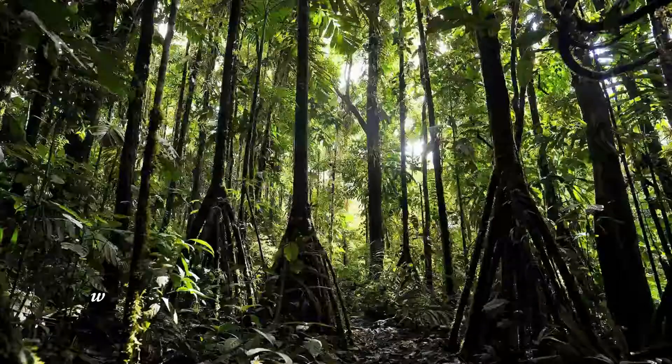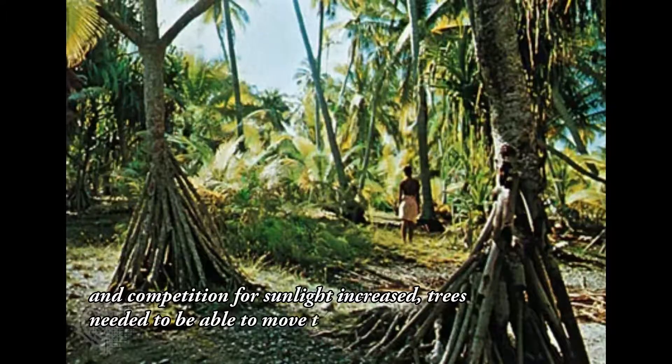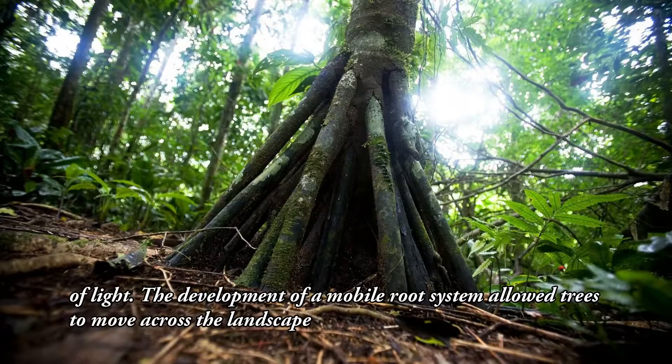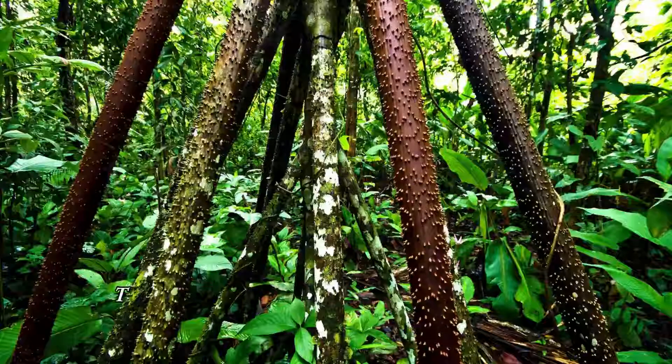The development of a mobile root system in walking trees is also linked to the evolution of the canopy. As trees grew taller and competition for sunlight increased, trees needed to be able to move their roots to access new sources of light. The development of a mobile root system allowed trees to move across the landscape and reach new sources of light, which ultimately led to the evolution of the canopy as we know it today.